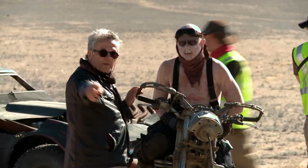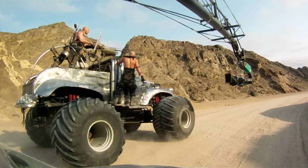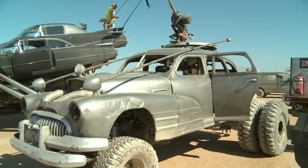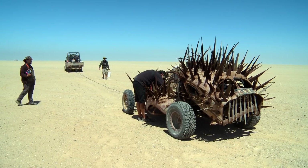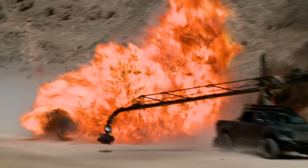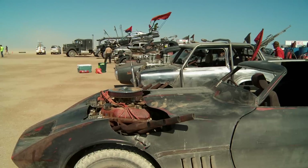We decided to shoot the film old school with real vehicles and real people. This is a story that's in constant movement. There's a huge design element here. The vehicles look very distinguished and different from one another. Given the vicissitudes of rolling, crashing, smashing, setting fire, we've required to build 130 vehicles all up.